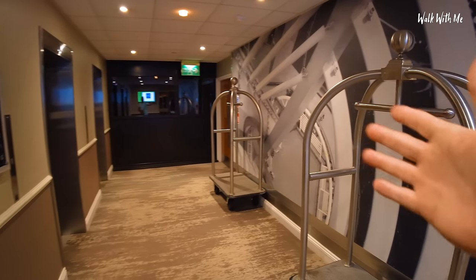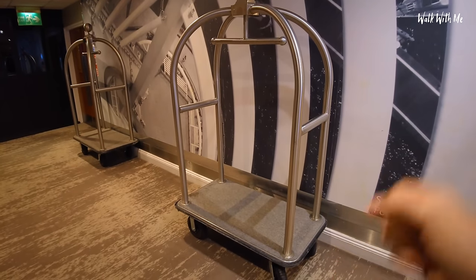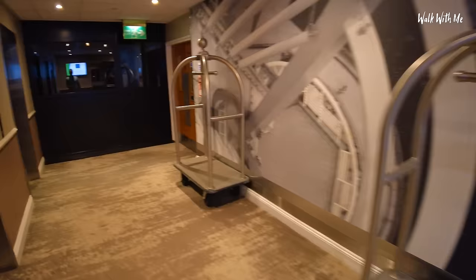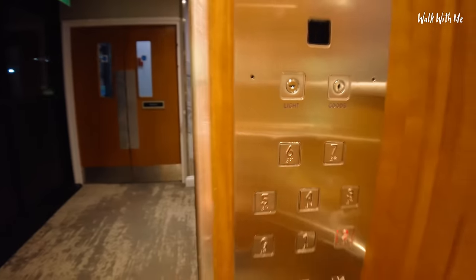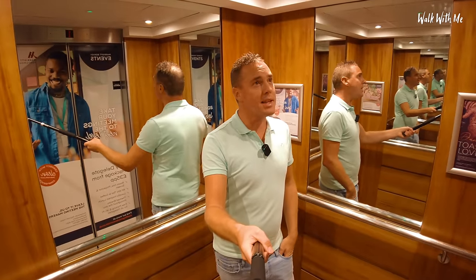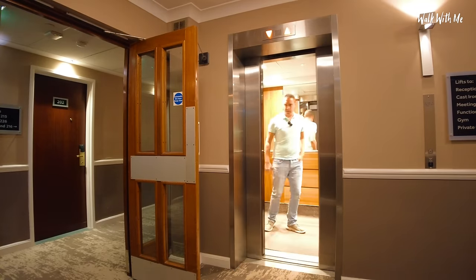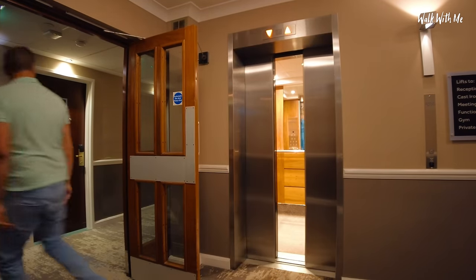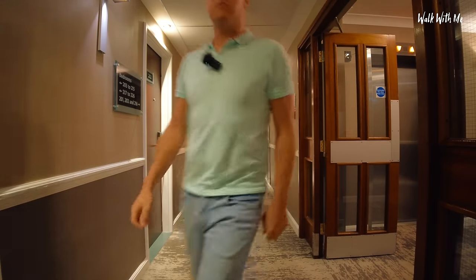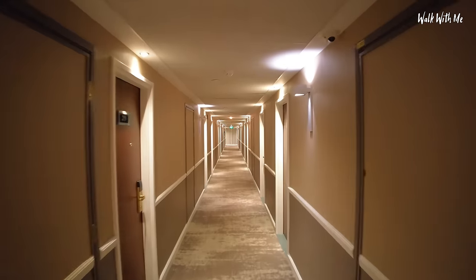When you see these — these are like from what I would say really classy hotels when they put all the luggage in there and someone's a porter pushing it up to your room. Floor number two. I can't tell whether the hotel is dated or not to be honest. Room number 202. Let's go. Trippy hallway. Very symmetrical.